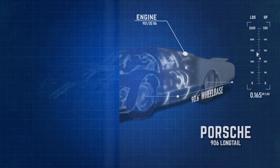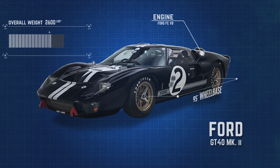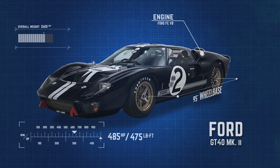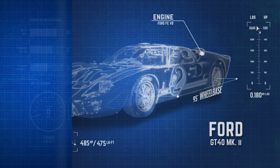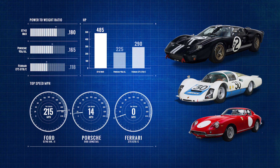As for the GT40, the dominant factor behind its performance becomes readily apparent — sheer power. The Ford weighed in at around 2,600 pounds, with no less than 485 horsepower and 475 pound-feet of torque being wrung out of a 7-liter, 427-cubic-inch V8. That helped provide the GT40 the best power-to-weight ratio of the three, at 0.180 horsepower per pound, despite being the heaviest of the lot. The GT40 also had the highest top speed out of the three, at an astounding 215 miles per hour, versus the Porsche at 175 and the Ferrari at 171 miles per hour. Ford's total performance, indeed.